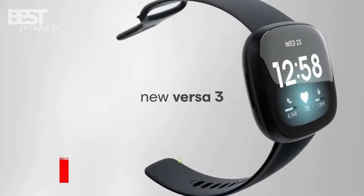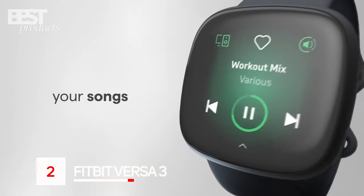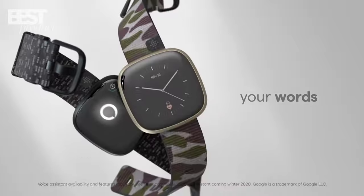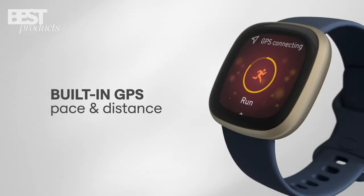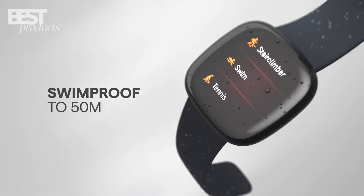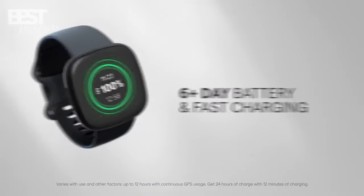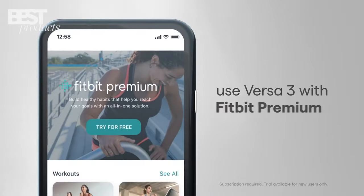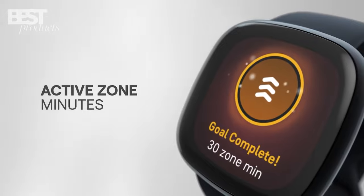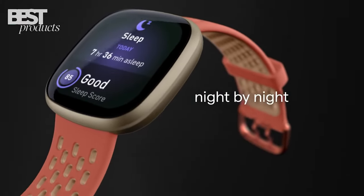Number 2. The Fitbit Versa 3 is a great choice for those looking for a fitness smartwatch with plenty of features. With its built-in GPS, 24-hour heart rate monitoring, water resistance up to 50 meters, and more than 6 days of battery life, it is a great option for tracking your activity and workouts. It also has features such as active zone minutes, a daily readiness score, and sleep tracking to help you get the most out of your workouts.